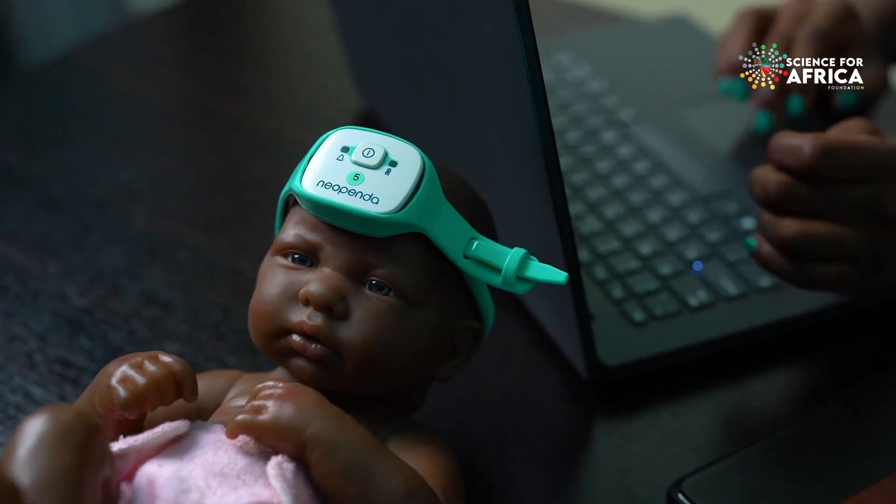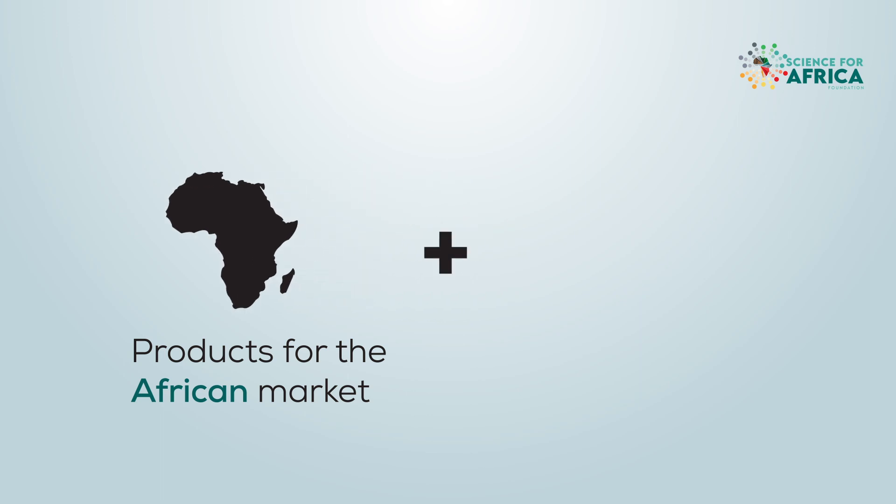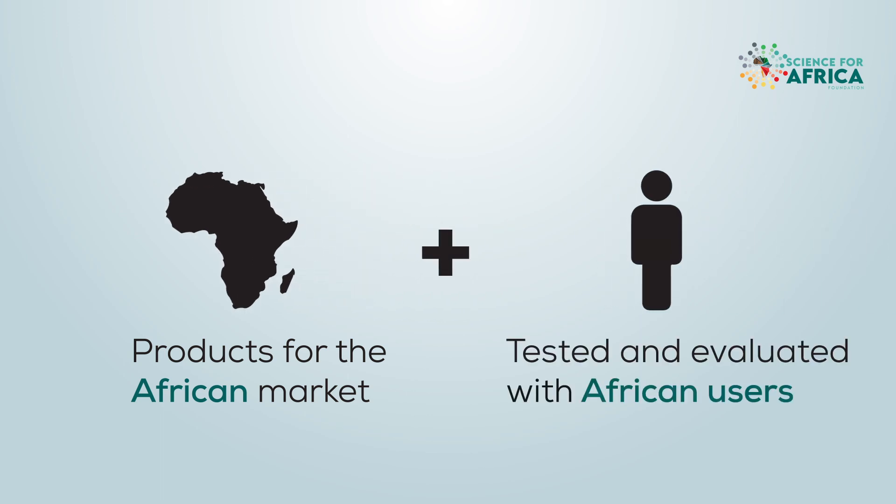Often we receive products that have been fully researched and developed in foreign countries, so I like that with Neopenda's model we're creating homegrown solutions — products for the African market that are being tested and evaluated in the African market with African users.